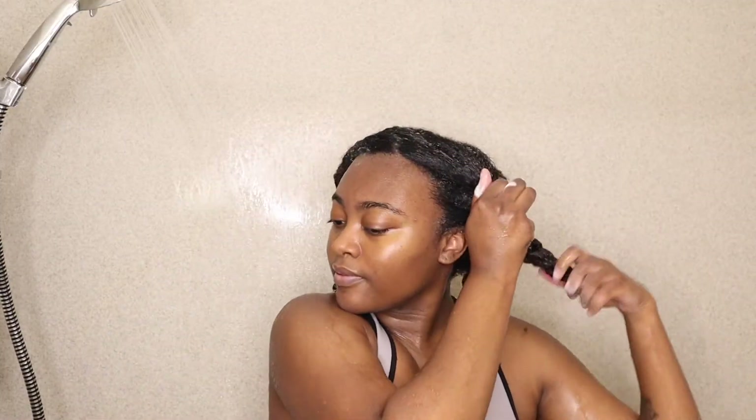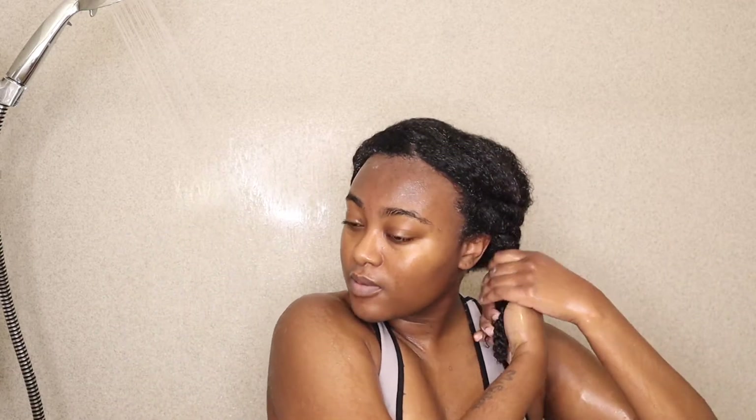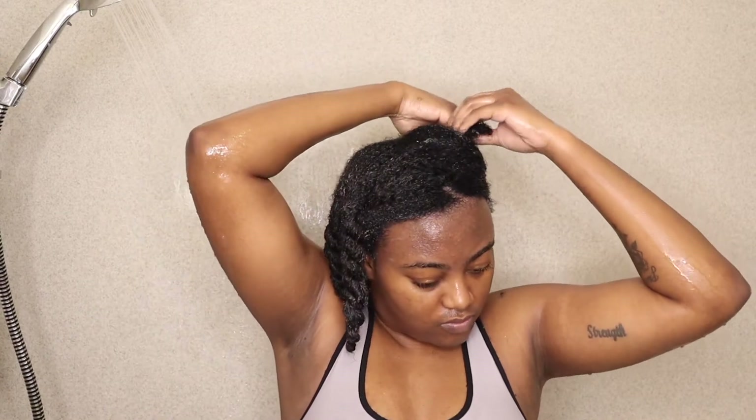I like to use the excess product on my hand and rub it in at the roots of my hair just to make sure that I'm getting all of the deep conditioner in my hair. Now I'm just going to clip my hair and put the shower cap on. The directions say to leave the deep conditioner on for five minutes, so I'm just going to chill in the shower and then wash it out.